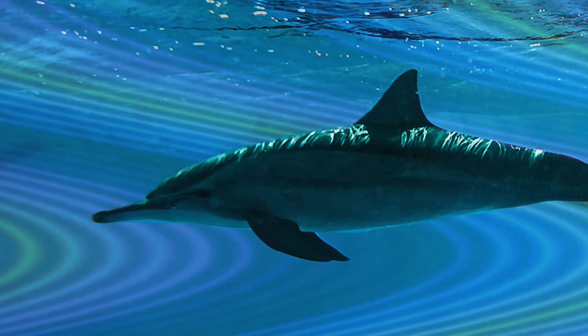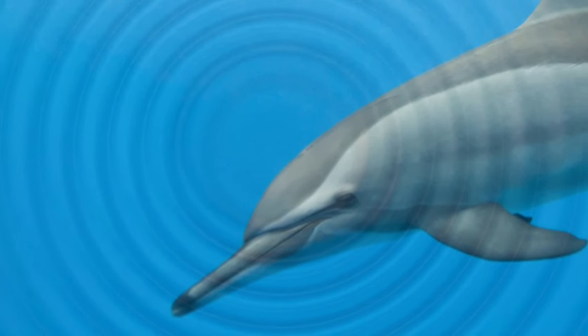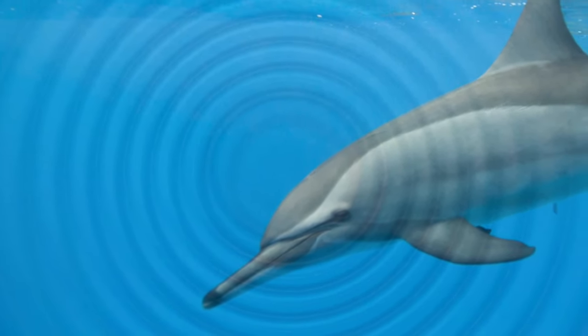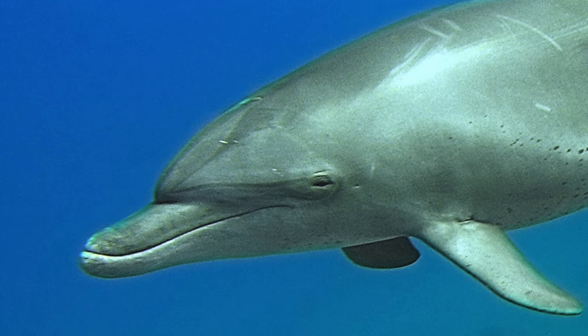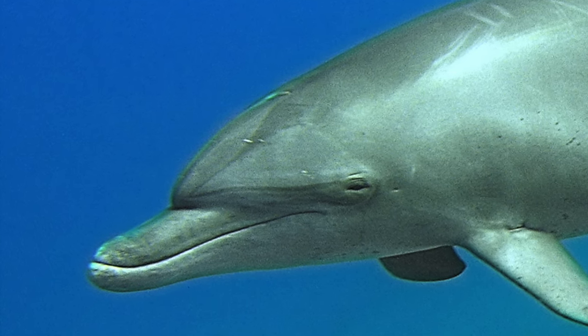Sound waves, which are called clicks, bounce off the skull and are grouped in bundles by the melon, where the resonance is produced and amplified. Through the melon, the dolphin emits the sound beams forward.